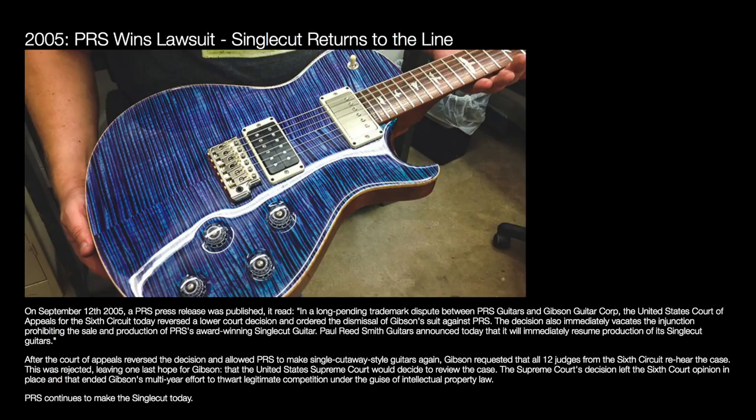Several years back, Gibson actually tried to sue PRS for their single cut guitars, and that went on for multiple years. Eventually Gibson lost, and PRS was able to make their single cut guitars again. So he's warning the guitar manufacturers to watch out and make sure that you're not infringing on Gibson's designs.